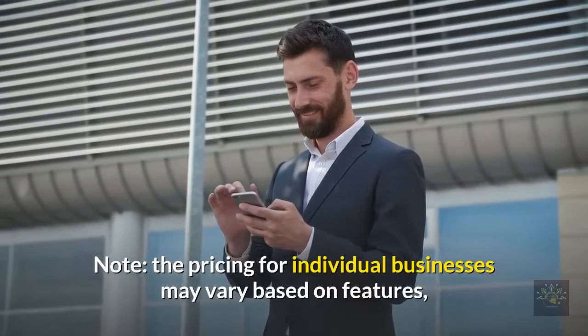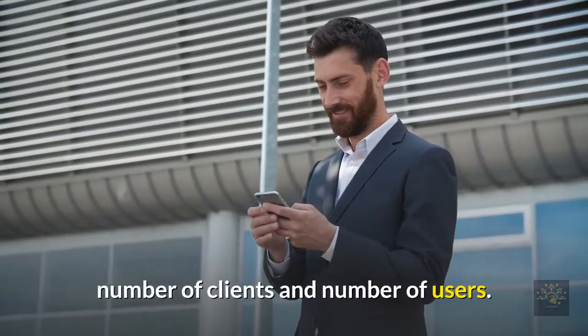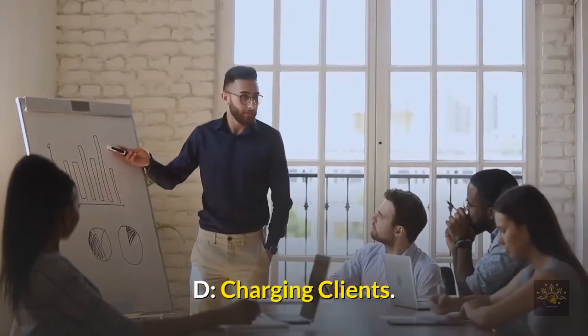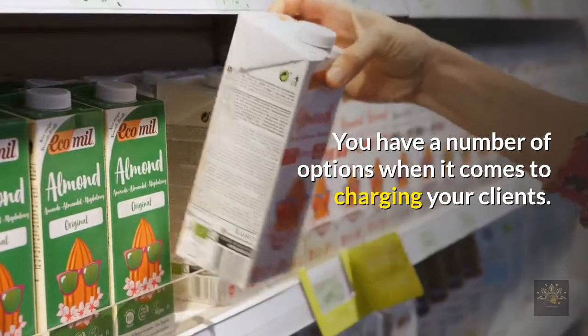Note: pricing for individual businesses may vary based on features, number of clients, and number of users. Charging clients: you have a number of options when it comes to charging your clients.